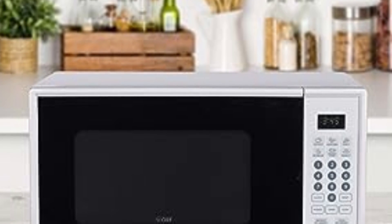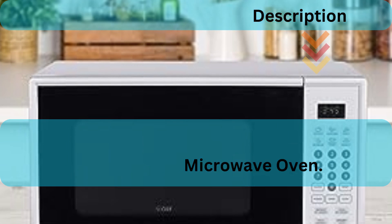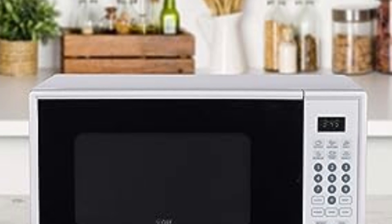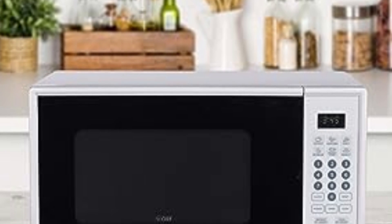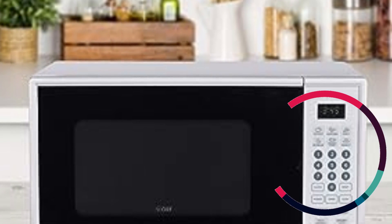So, there you have it — our in-depth review of the Commercial Chef Chimnine 190 900-Watt Countertop Microwave Oven. With its speedy cooking, generous capacity, and user-friendly controls, it's undoubtedly a great addition to any kitchen.